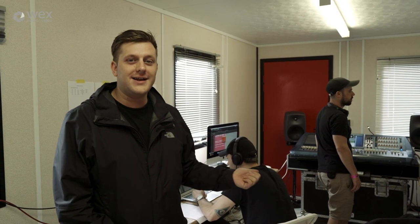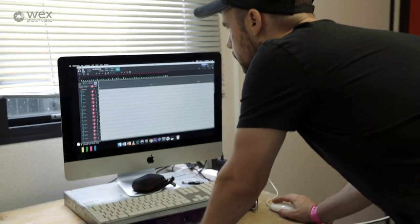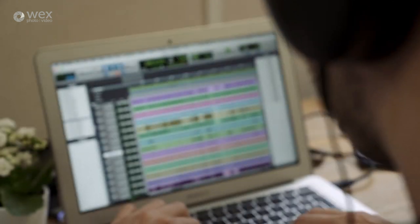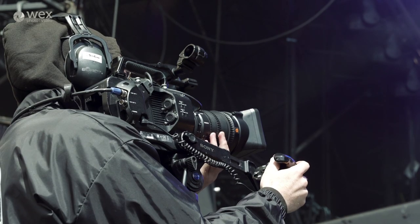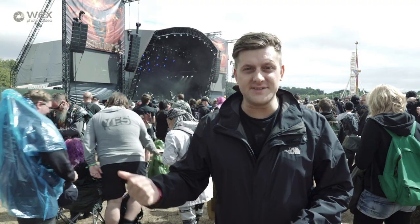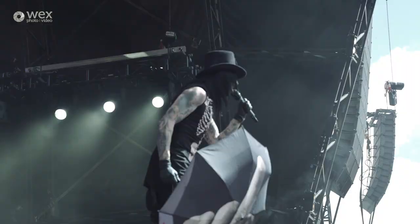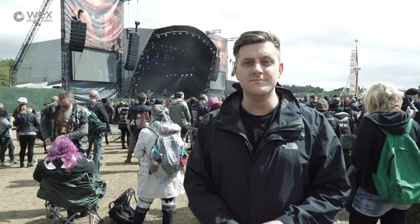Steve is doing a live mix for us right now for our records, but he's also taking a multi-track recording which he can polish up later using Pro Tools, so we end up with a really great sounding mix. After all that happens in the cabins, the video is sent back out to the screen so the crowd can see what's going on. If you have any questions, leave them in the comments below — thanks for watching.